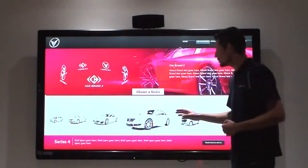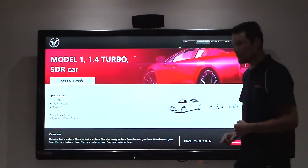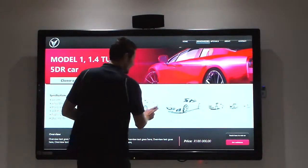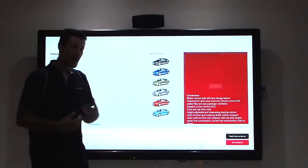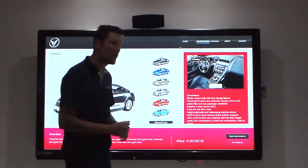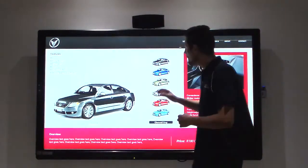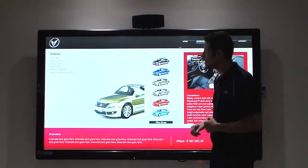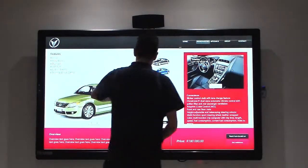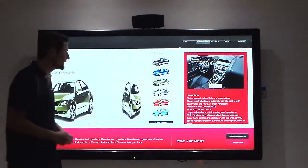With a single touch you can move on to the models of that specific brand. Once in the models, clients can swipe on the carousels and open up the car of their choice. Without having to ask a single sales executive, they can already grab information through our easily usable interface. From here they can select the different colors of vehicles they would like.